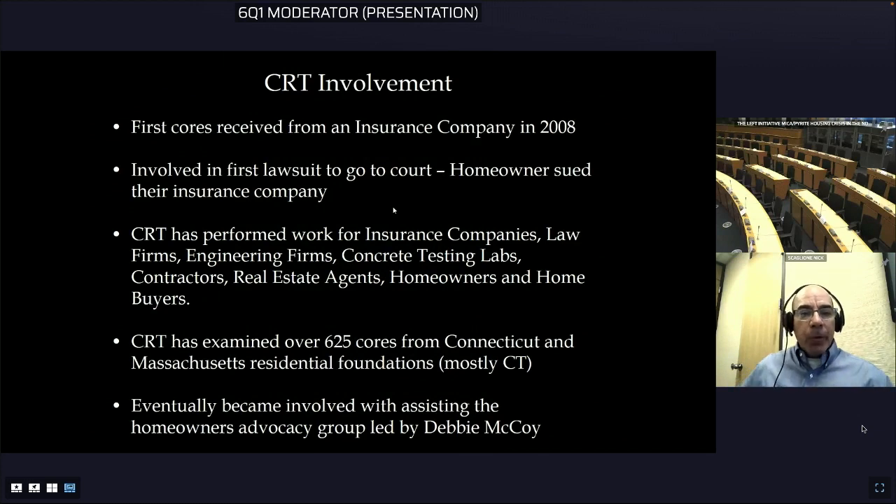I first became involved working for an insurance company in 2008 on a petrographic examination of cores from one of the foundations, and was an expert witness in the first lawsuit that went to trial where a homeowner sued their insurance company. To date I've done petrographic examinations on over 625 cores from Connecticut and Massachusetts foundations. So far all of the cores with reactive aggregate have been tied to one particular quarry in Connecticut.